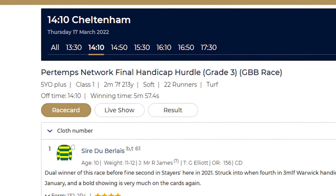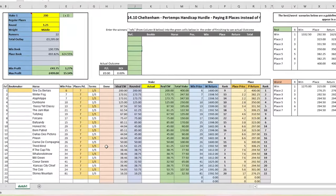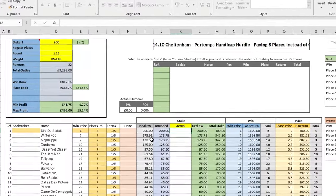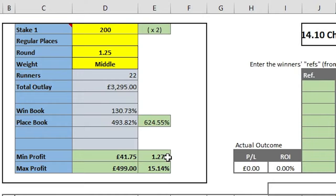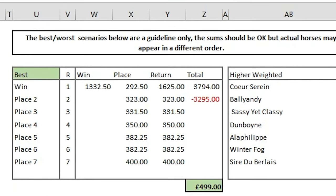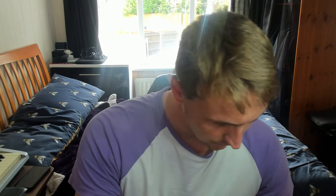On the first race of Cheltenham I couldn't find an opportunity as it was a four-horse race and bookmakers don't offer places in super short fields. Race two presented a nice opportunity — a competitive grade three where Sky Bet were paying out on a whopping eight places and Bet365 was paying out on seven. After entering all of the runners, their prices, and the fractional terms into the OddsMonkey spreadsheet, it showed a total stake of £3295, a minimum profit of £41.75, and a maximum profit of £499.